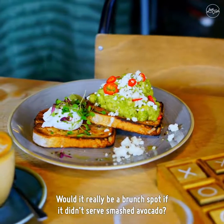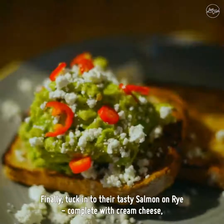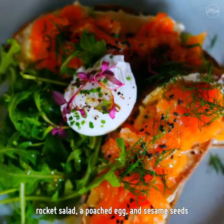Would it really be a brunch spot if it didn't serve smashed avocado? They've enhanced this favorite with feta cheese and chili flakes. Finally, tuck into their tasty salmon on rye, complete with cream cheese, rocket salad, a poached egg and sesame seeds.